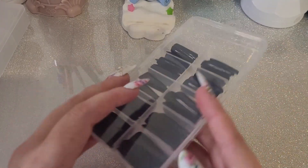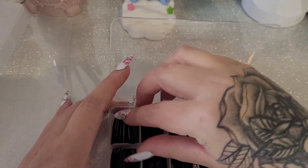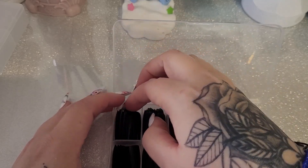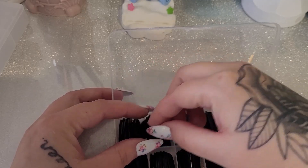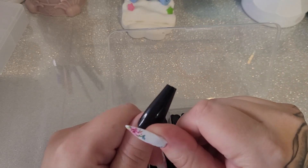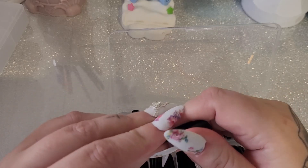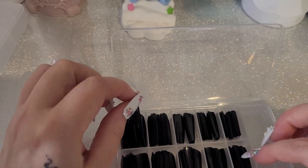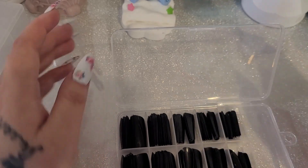First of all, I have a few boxes of nail tips. These ones are black coffin tips — I just like the idea of them already being black because I like black nails. This is the biggest one; I like these, they're not too long, they are nice and very cute.